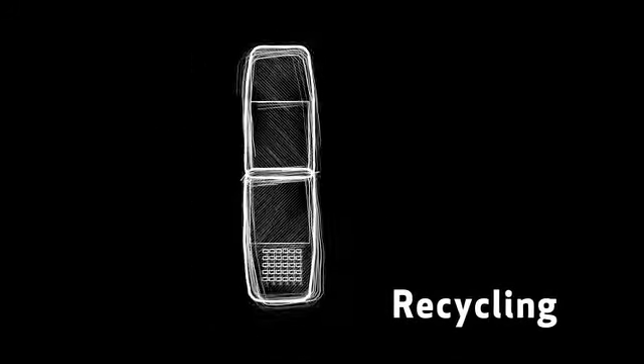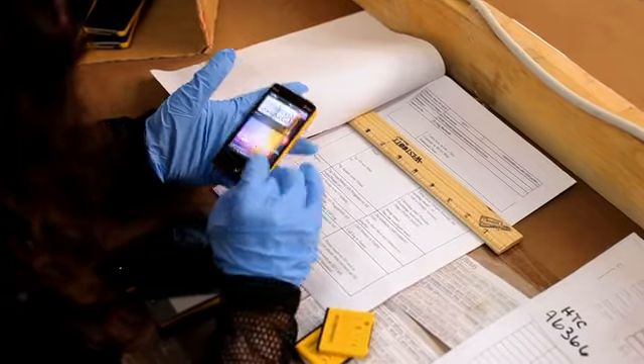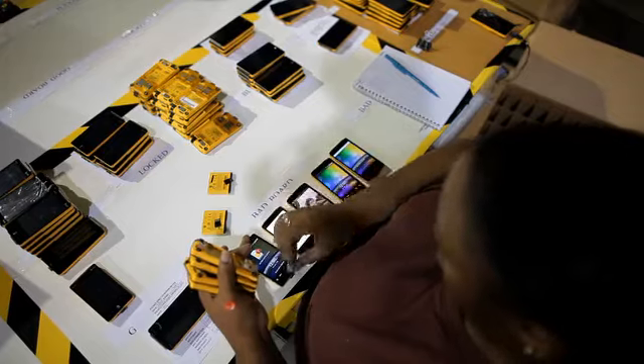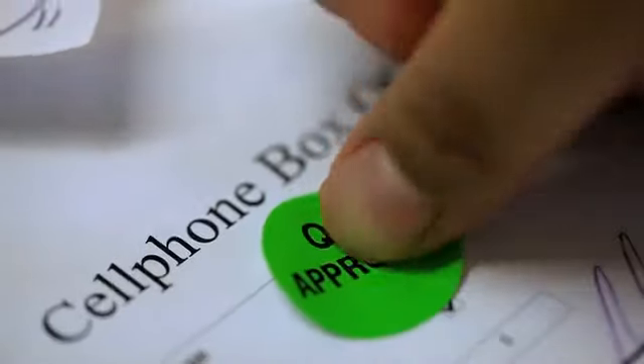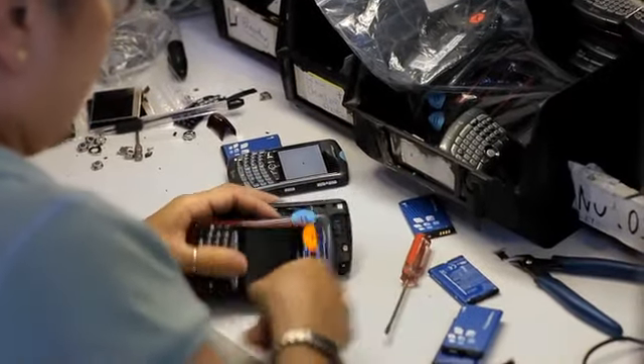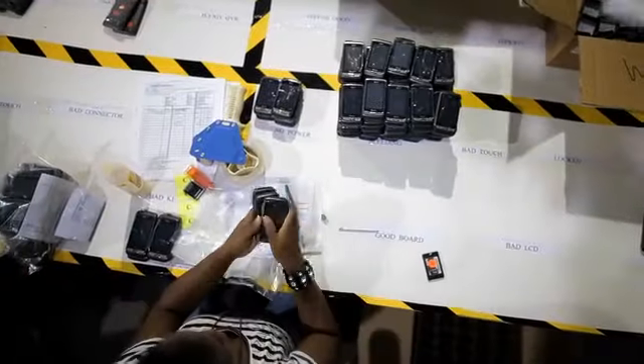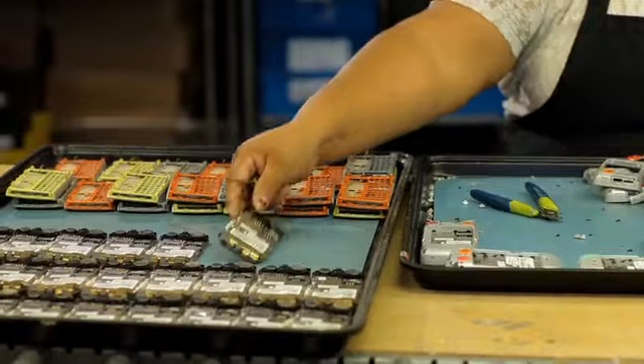When we receive a phone, the first priority for us is to see if we can reuse that phone. The key to that is that we can erase the data, and the phone's in good working condition, and then we can put it back into the marketplace — that's best from an environmental perspective. If we can't reuse the phone as a whole phone, we're going to demanufacture it or take it apart, and then look to see what parts like the LCD or the camera can be reused.